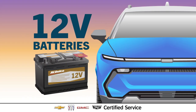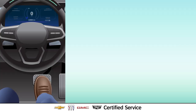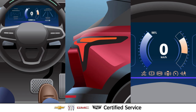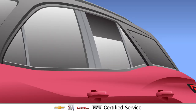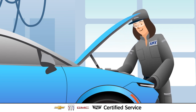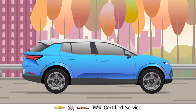An EV isn't an EV without a healthy 12-volt battery. After all, the 12-volt battery helps to start up the EV and powers essential parts, like the infotainment system, the wireless charger, the windows, and more. No one knows this better than our certified service EV experts, so they can help make sure power flows to your EV where needed.